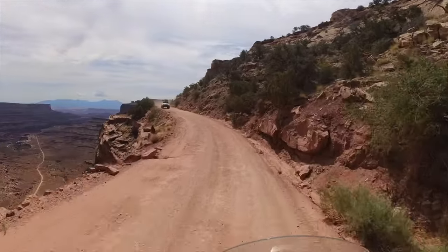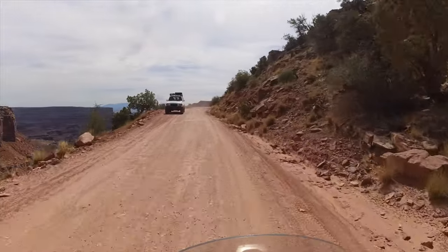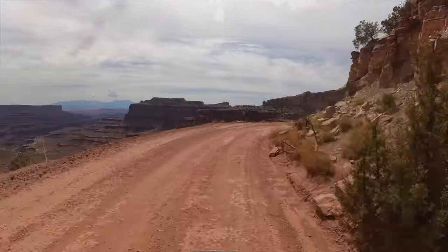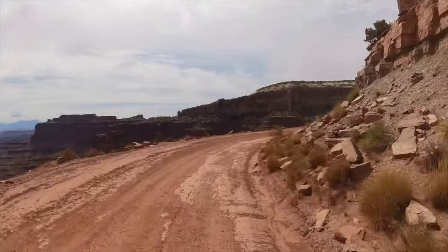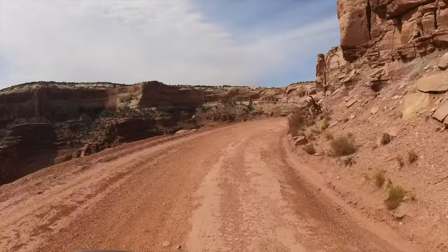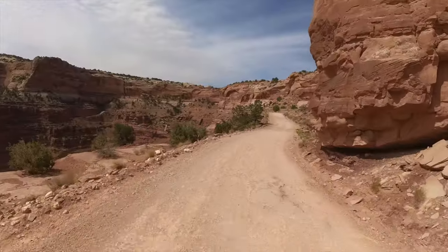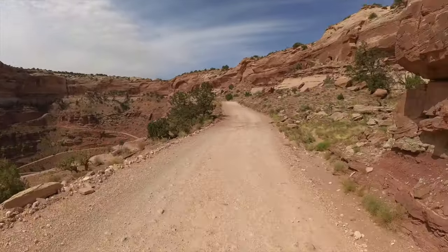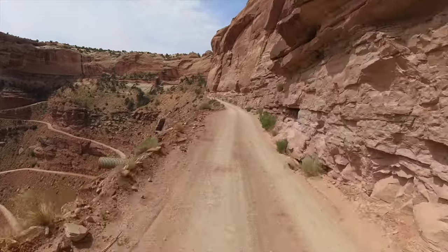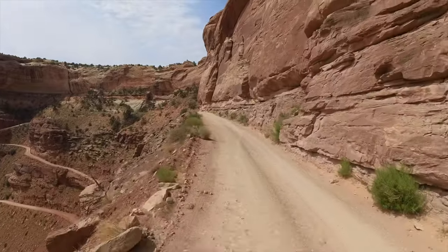White Rim Trail — or White Rim Trail Road in National Park parlance — is a hundred-mile unpaved route that loops around the Island in the Sky Mesa in Canyonlands National Park near Moab, Utah. It is on the bucket list of many dual sport and adventure riders, and rightfully so. The scenery is spectacular and the trail is rideable by anyone with mediocre off-road experience.